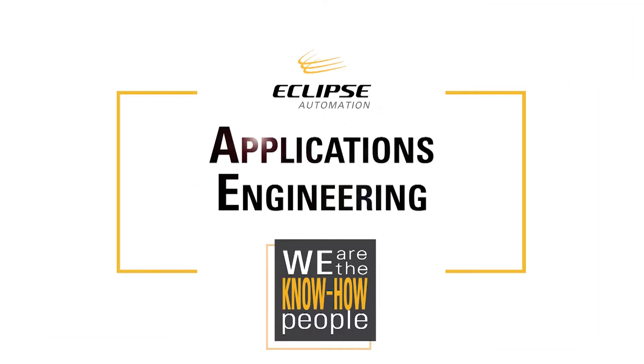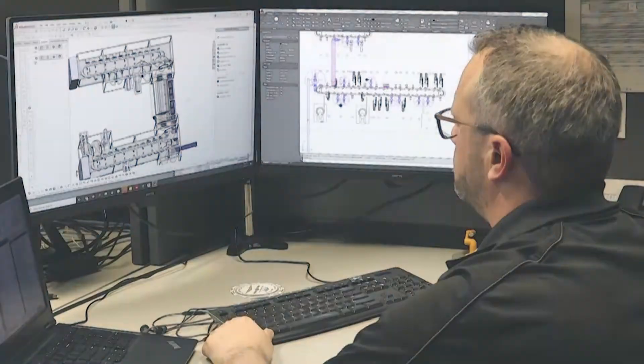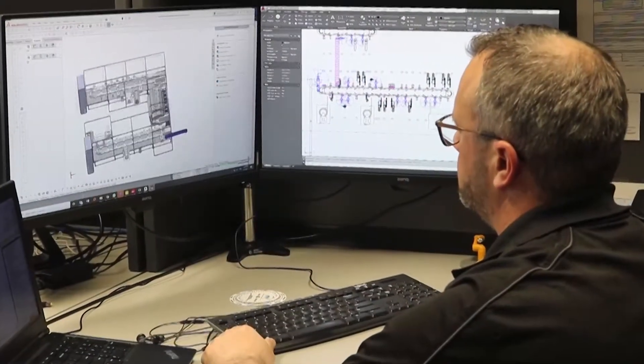Typically, each project at Eclipse, and particularly in the applications role, is unique. We are constantly having to be creative and rise to the challenge of the new task at hand.